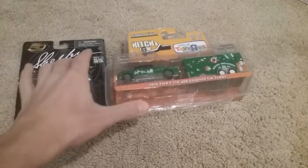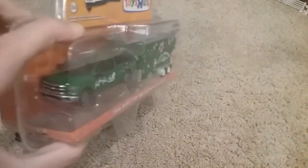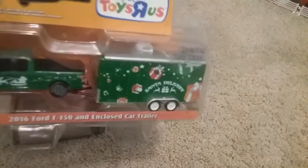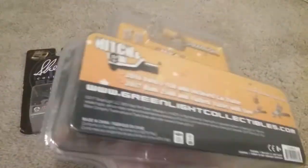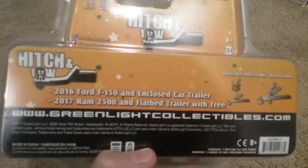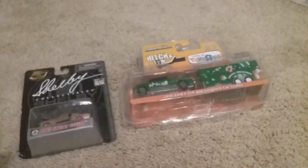So the first thing is this F-150, Toys R Us exclusive. It's a Santa delivery truck — pretty cool truck. It has the trailer with the opening rear door. And on the back there's another truck with a Christmas tree. I looked on eBay, it's a really cool truck. I would have gotten it if Toys R Us had it, but they didn't.